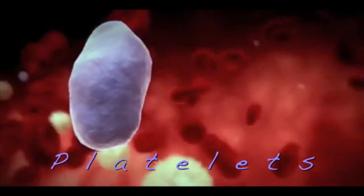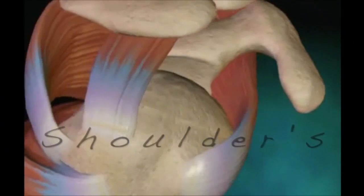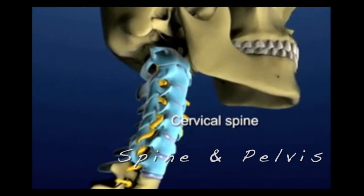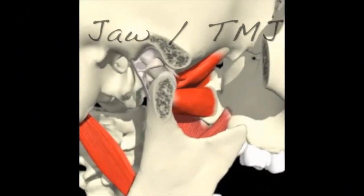Your blood has healing components such as platelets, growth factors, nutrients, and plasma. These can be concentrated down and injected into damaged knees, the rotator cuff and shoulder, the elbows such as tennis elbow, the hands and wrists, even the spine — cervical, thoracic, and lumbar — as well as the pelvis, hips, and the TMJ.